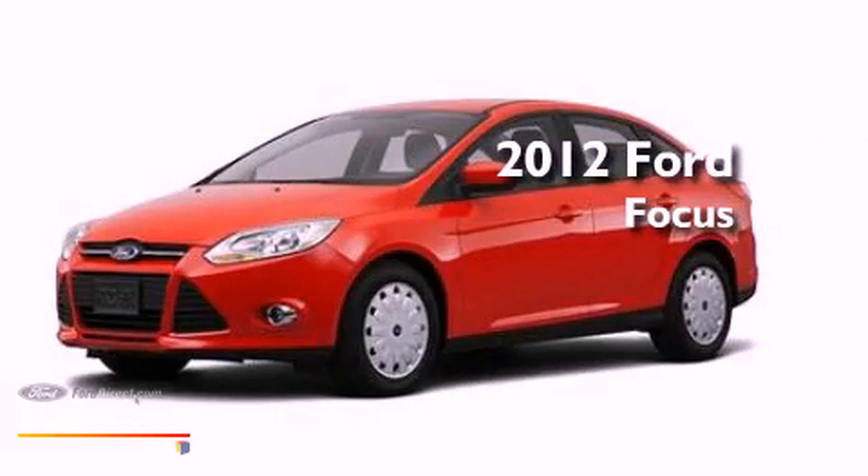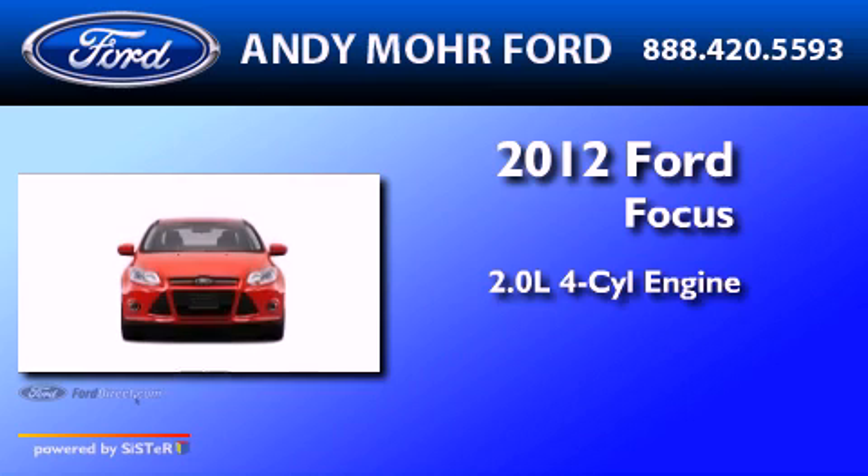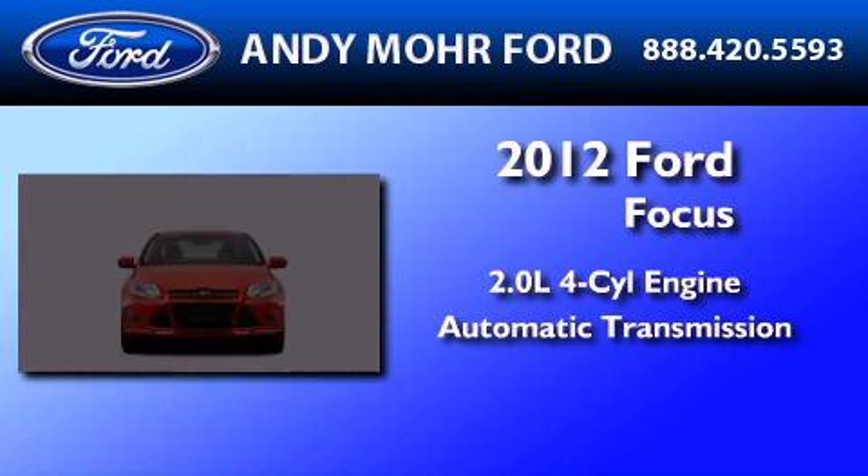This is a brand new 2012 Ford Focus. It features a 2.0-liter four-cylinder engine and an automatic transmission.